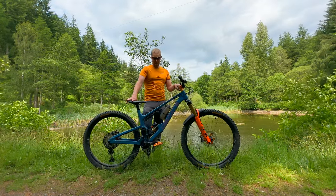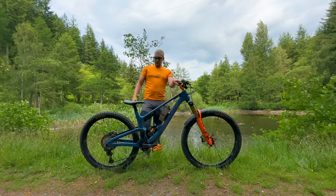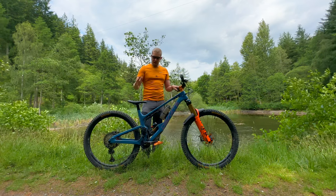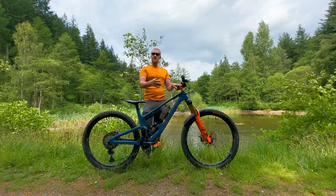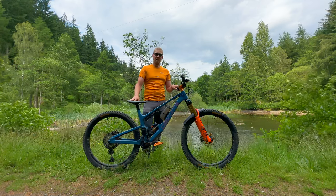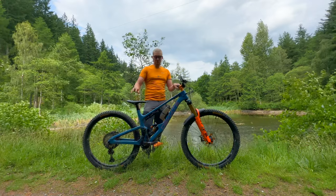New bike day is probably the best day you can get as a mountain biker. Mountain biking is fantastic, but getting a new piece of equipment to enjoy and learn, seeing the pros and cons of different setups — it's quite exciting. It's like having a complete refresh for your riding.